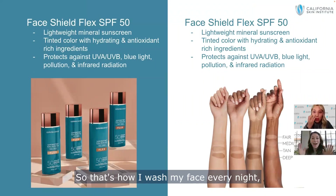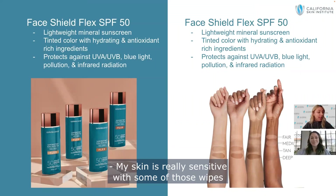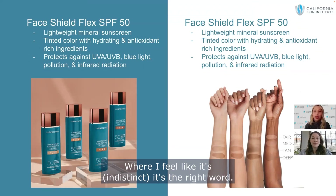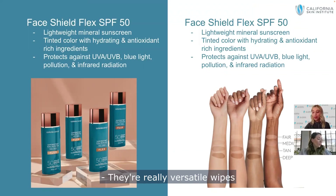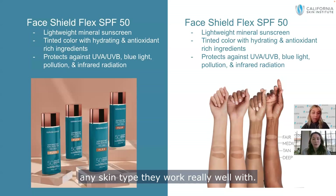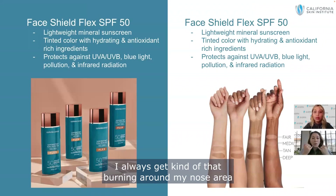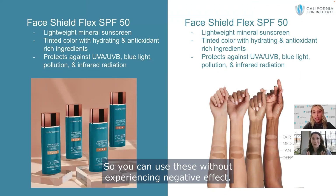Whenever you remove color products, especially Face Shields which are water resistant, just splashing water won't remove them fully. I always recommend doing a double cleanse: one cleanse to remove all color, SPF, and makeup, and a second cleanse to actually cleanse your face. You can get amazing cleansers at CSI. I double cleanse every morning and every night. These cleansing cloths are especially nice for sensitive skin — they don't burn or irritate. It's almost calming, which is really great. They work for all skin types: oily, acne, dry, combination — any skin type works really well with them.